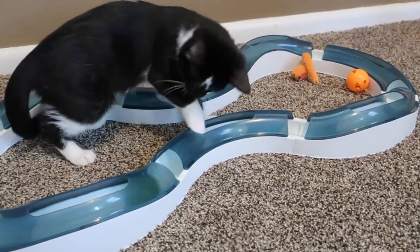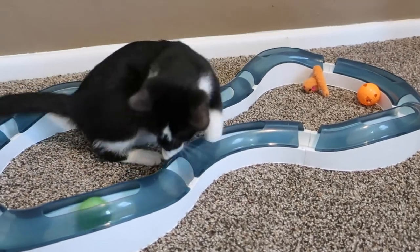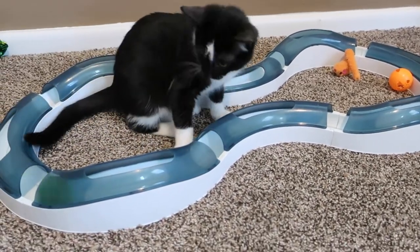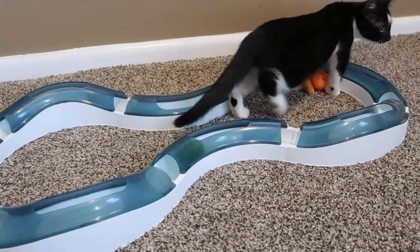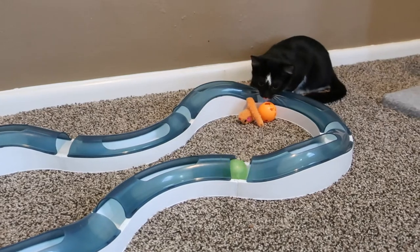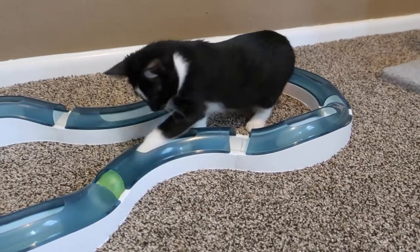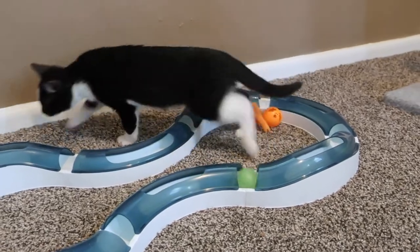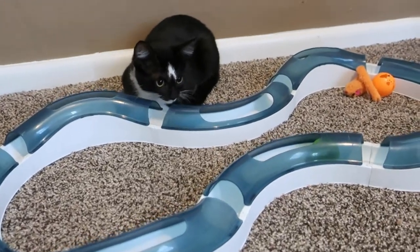Get your toy, little Phoebe! She loves this toy — whoever adopts her has to get one of these, a little racetrack. Phoebe is about three to three and a half months old. She's an adorable tuxedo — look at her face, look at that white splotch on her face!